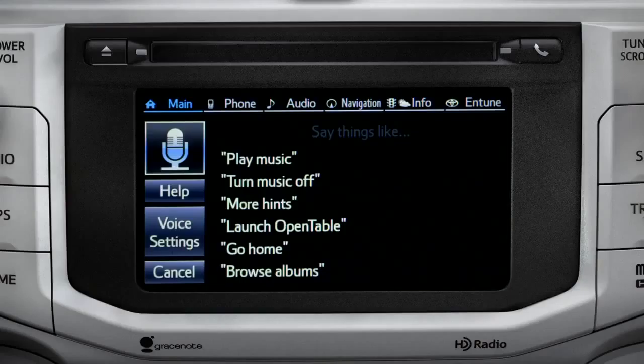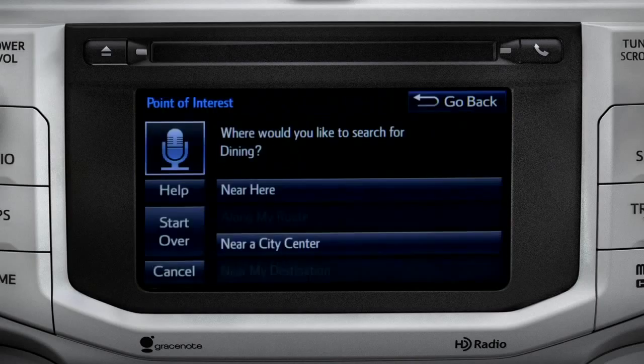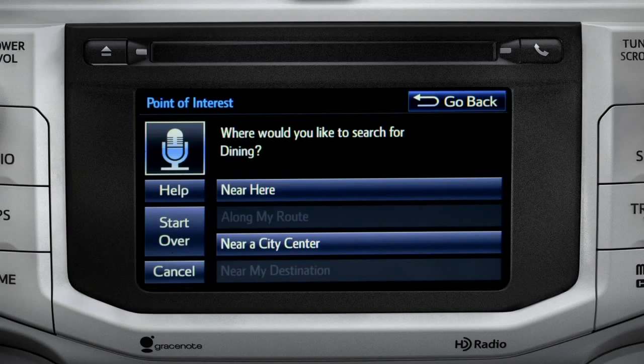For instance, you might say, 'Find a restaurant.' You can continue by answering the voice prompts. 'Where would you like to find dining?' Say something like, 'Along my route,' 'in a city,' 'near my destination,' or 'near here.' Or you can exit voice command at any time after a beep by saying cancel or by tapping cancel on the screen.